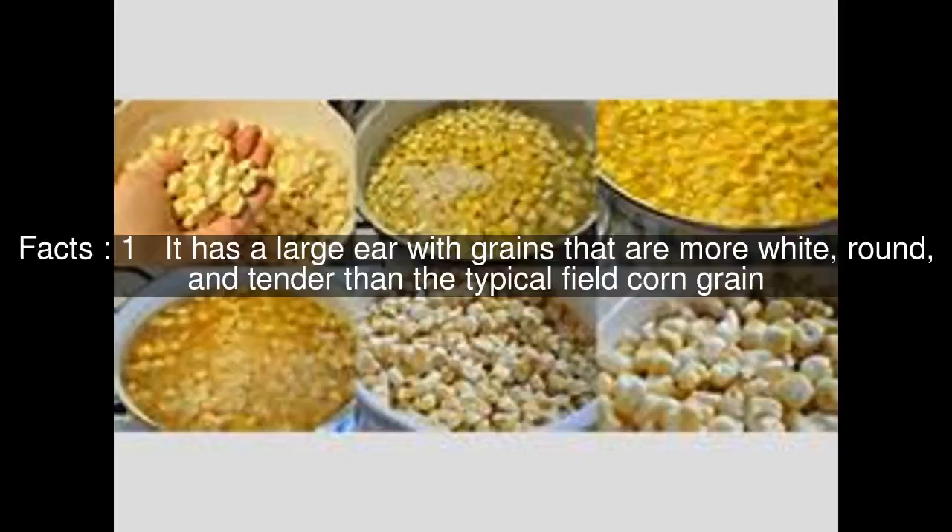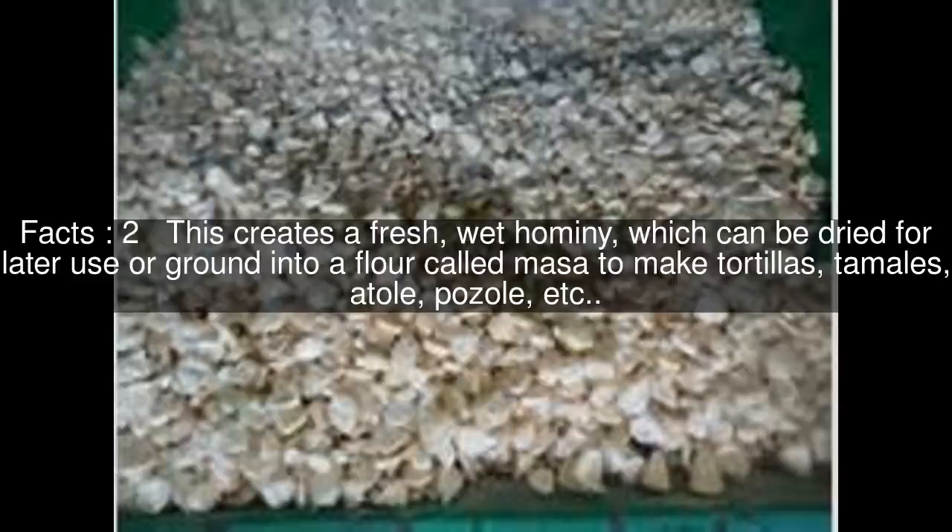It has a large ear with grains that are more white, round, and tender than the typical field corn grain. This creates a fresh, wet hominy, which can be dried for later use or ground into a flour called masa to make tortillas, tamales, atole, pozole, etc.